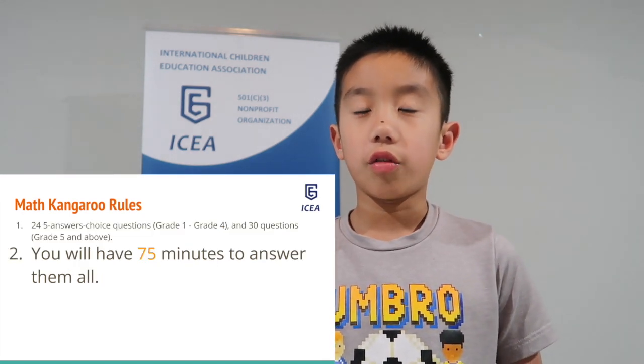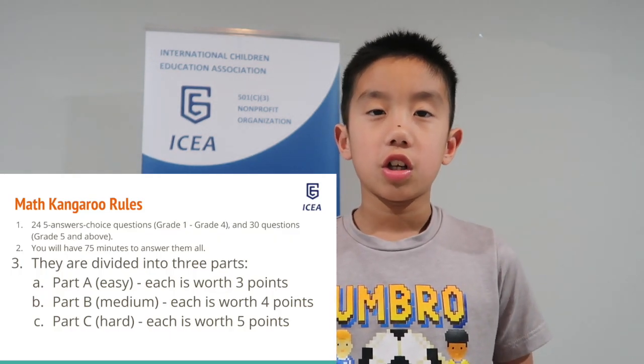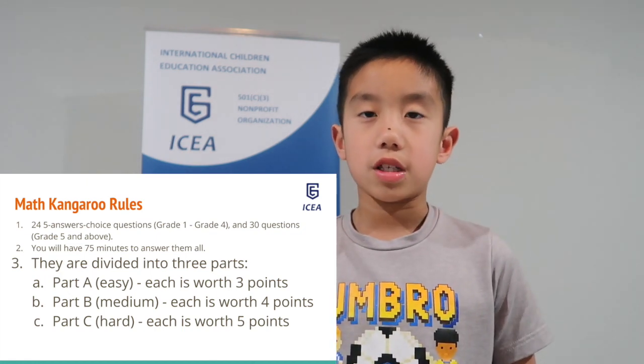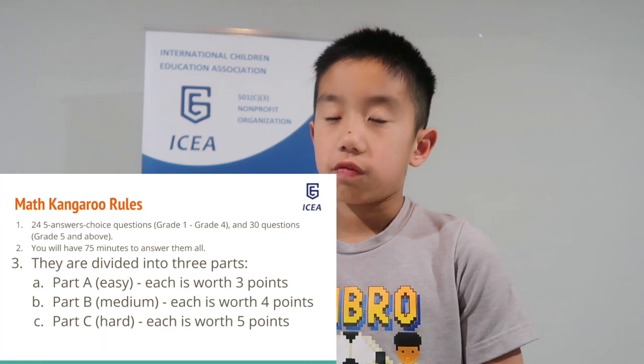There are 75 minutes to answer all the questions. The whole test has 3 sections. In the first section, each question is worth 3 points. In the second section, each is worth 4 points. In the third section, each is worth 5 points.